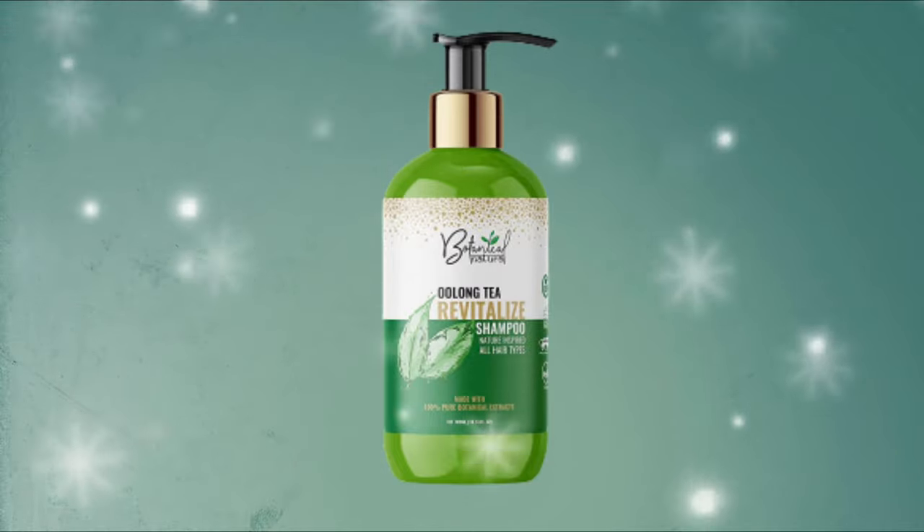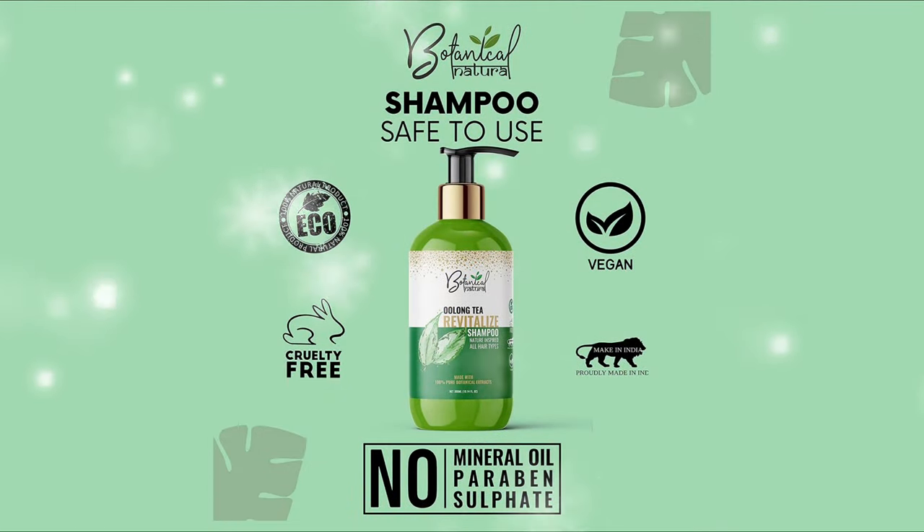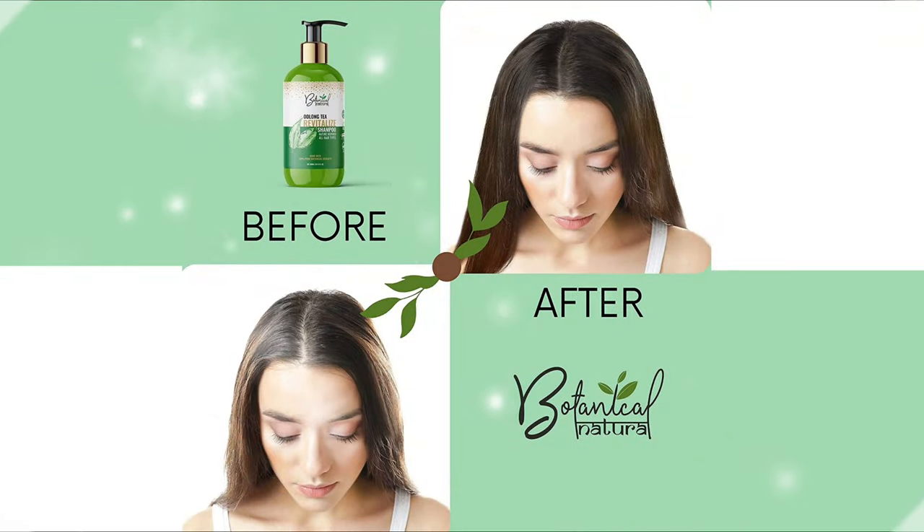Argan oil stimulates hair growth and gives a fuller and thicker feel. Coconut oil is a natural moisturizer and sealant that prevents the scalp from drying. The vitamins and fatty acids found in coconut oil help remove sebum build-up in the hair follicles and stimulate hair growth.